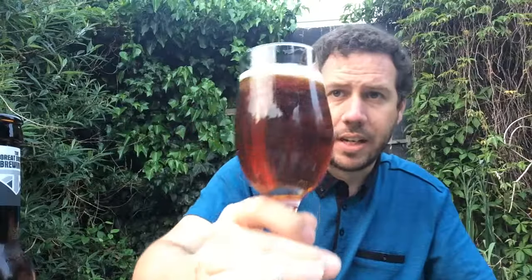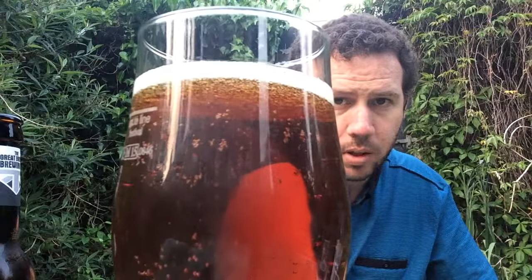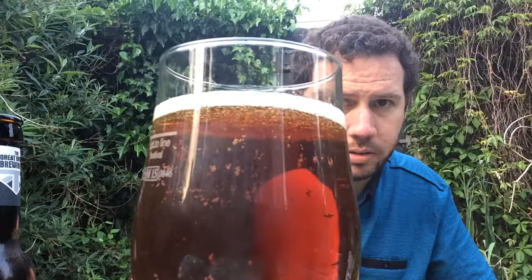I'll leave that there for a minute. A very dark, coppery colour. Half a finger — not even that — just covering the top of the beer, a white head. Quite a lot of carbonation there. Very clear — you can see the light through the glass. Sort of a mahogany, copper type colour.